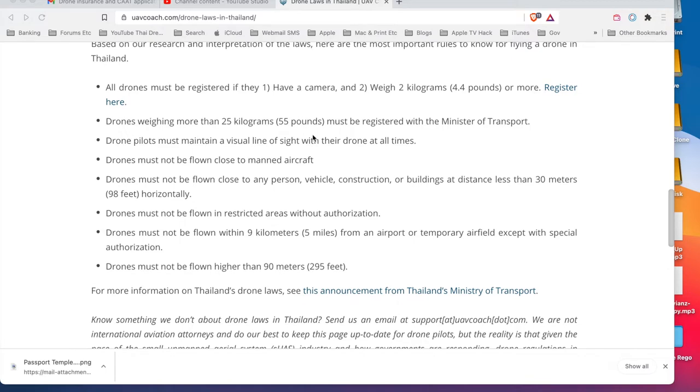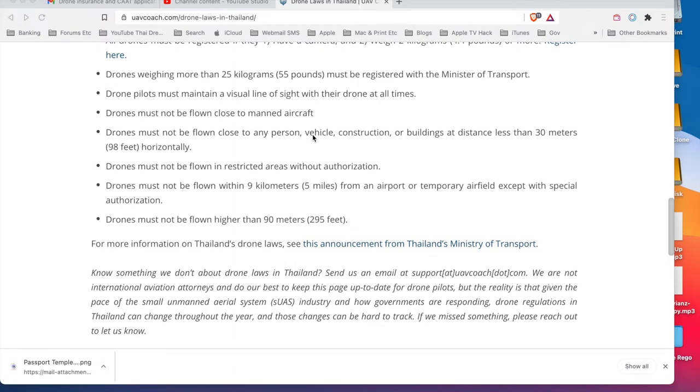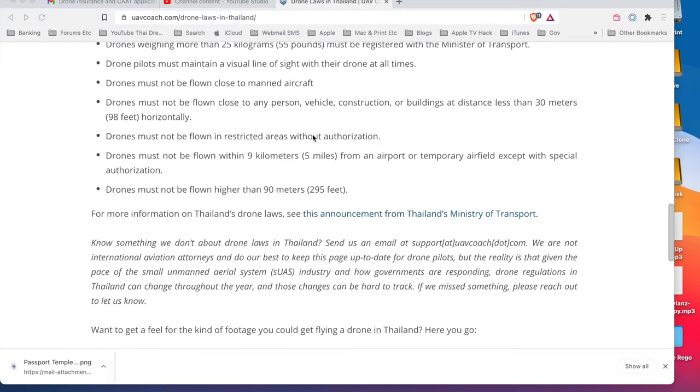Drone pilots must stay in a visual line of sight with their drone at all times - though no one really does that. Drones must not be flown close to manned aircraft. If you go to this site you'll find all this information listed clearly.